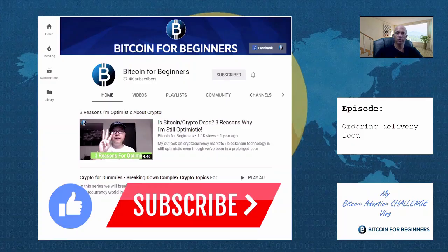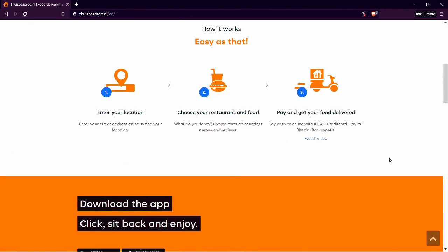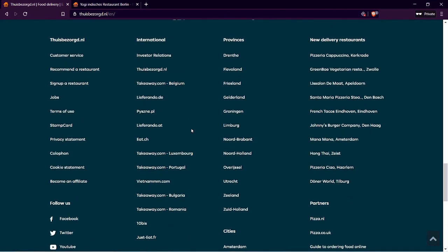But before I start ordering food here, if you enjoy our content, please like this video and subscribe to our channel to follow our updates on everything Bitcoin and cryptocurrency for beginners. Because thuisbezorg.nl accepts Bitcoin, all over the Netherlands we can order all kinds of dishes from many local eateries and pay with Bitcoin. And not only in the Netherlands — if you go to takeaway.com, it will redirect you to the right domain for your country. They operate in several countries in Europe and even beyond.